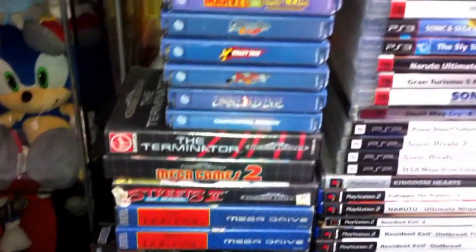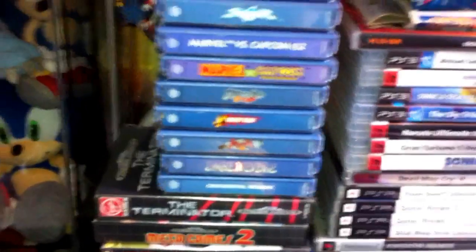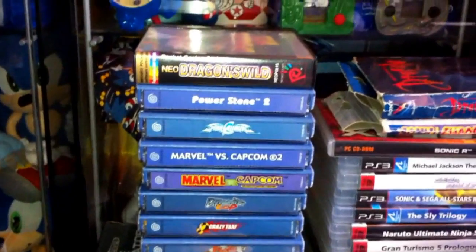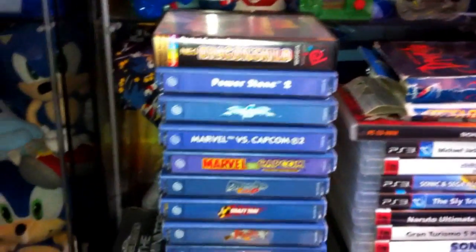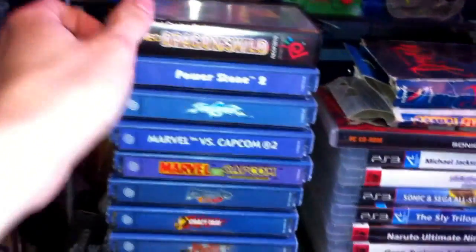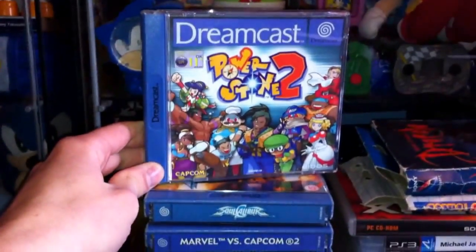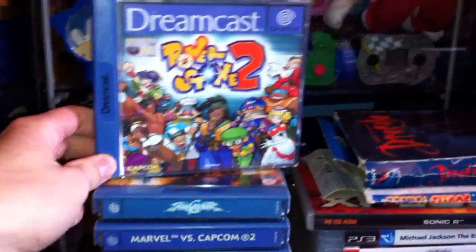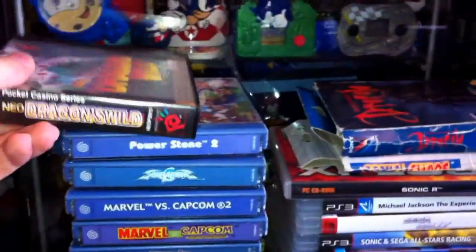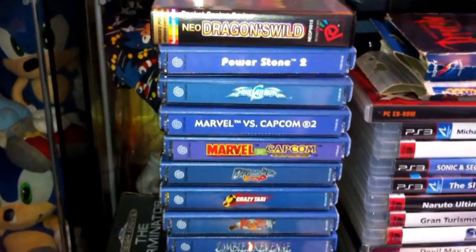Coming up to Dreamcast, I have Confidential Mission, Zombie Revenge, House of the Dead 2 and Crazy Taxi. Power Stone 2 is a really good classic Dreamcast game made by Capcom - sort of like a Super Smash Bros style game but with really insane power-ups. I really wish Capcom would make another one or at least re-release it. And there's also Neo Dragon's Wild, a Neo Geo Pocket game that came with the console when I bought it.